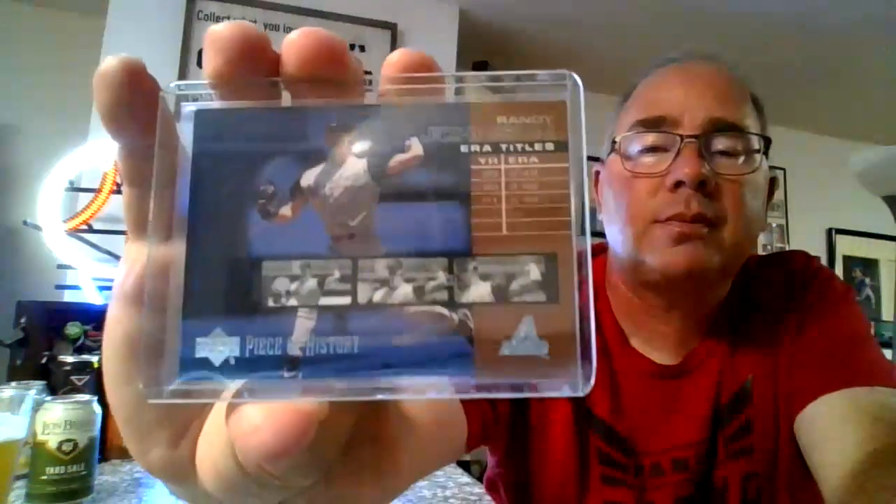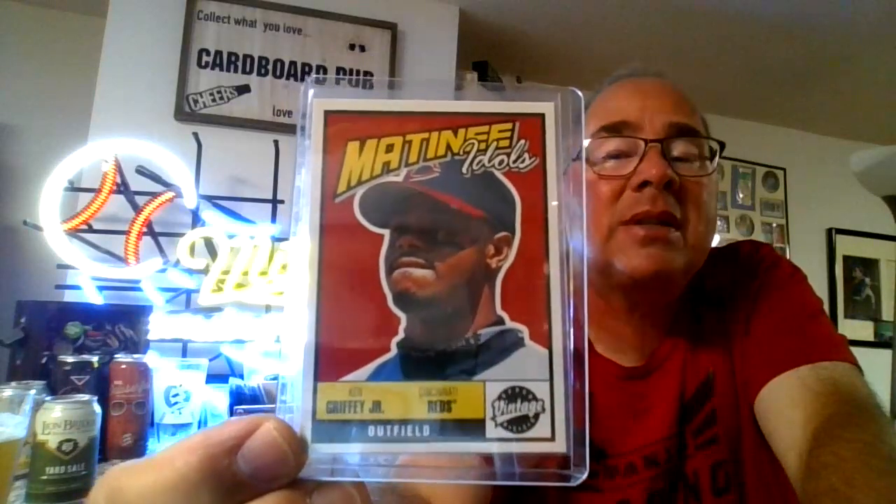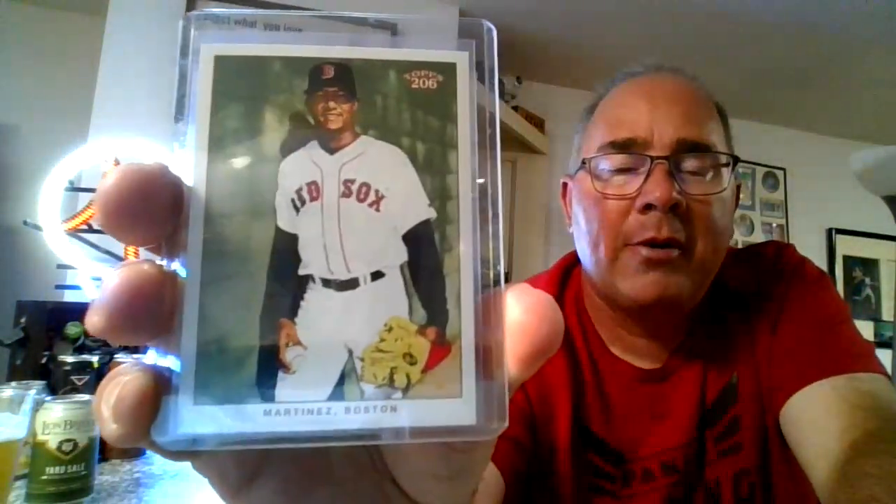Here we have an Upper Deck Piece of History of Randy Johnson. Next we have a Matinee Idols from Upper Deck Vintage of the Kid — not a kid in this one obviously — Ken Griffey Jr. Here we have from Topps 206 — these came out in 2002. Little Frank Robinson. From the same set, Pedro Martinez.